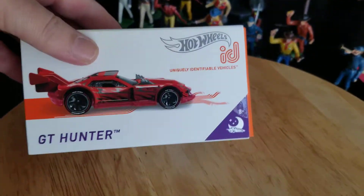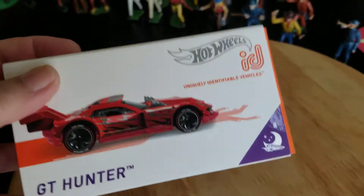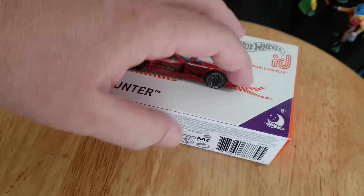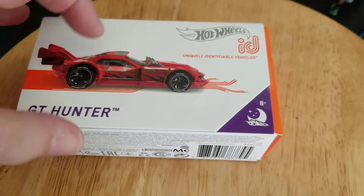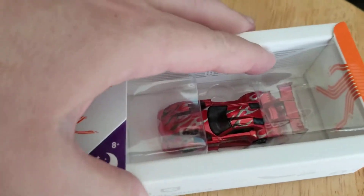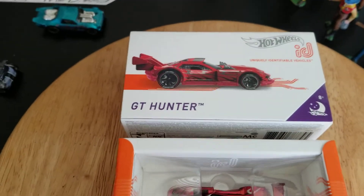The last car we're going to look at I kept still in the package, and I did this because I thought it might be interesting if you're not familiar with these. When you get one it comes in this really nice packaging — it feels like you just purchased a new government tracking device. It's got information on the inside flap, it's magnetized. Part of the experience with these cars is this premium packaging that is collector-friendly — you can keep it, you can display your cars on top of it or store them away nicely.